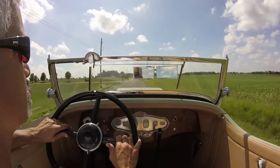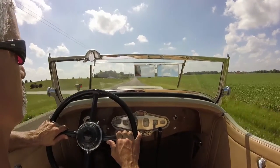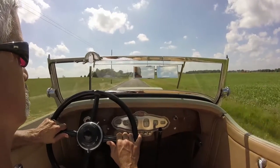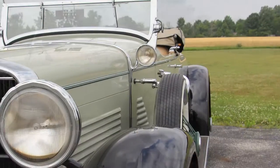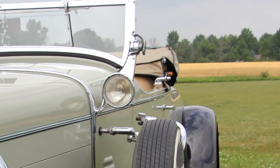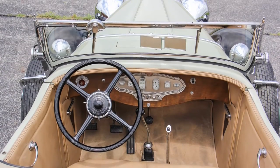It was completely restored. It's been shown at the Classic Car Club of America, and recently has undergone a tune-up as well as receiving new tires, and is ready to go for the next owner.